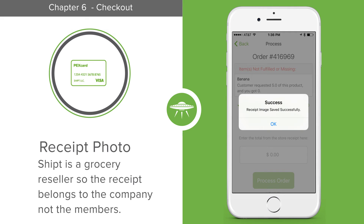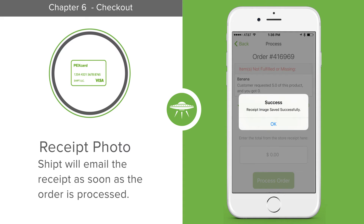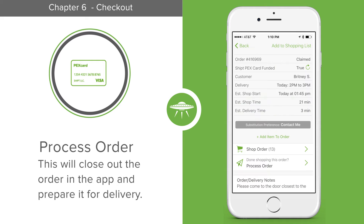Remember that SHIPT is a grocery reseller, so this is SHIPT's receipt, not the member's. SHIPT will email the member their receipt as soon as the order is processed. Processing an order means to close out an order in the app and prepare it for delivery.